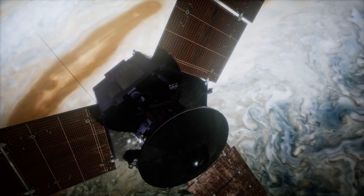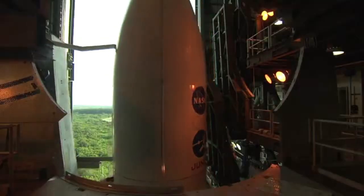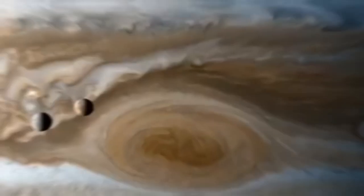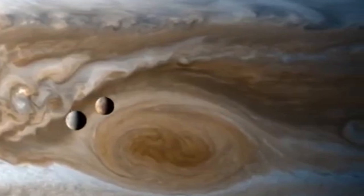But Juno's journey didn't stop there. In a bold move, NASA extended the mission to explore the enigmatic moons of Jupiter: Ganymede, Europa, and Io. These icy worlds hold the keys to understanding the very fabric of our solar system.